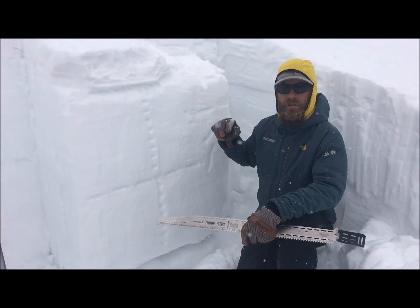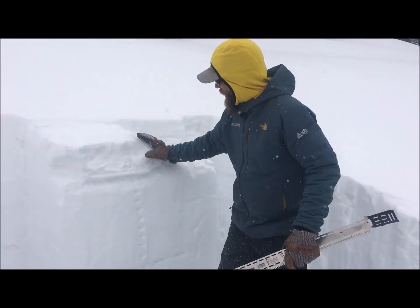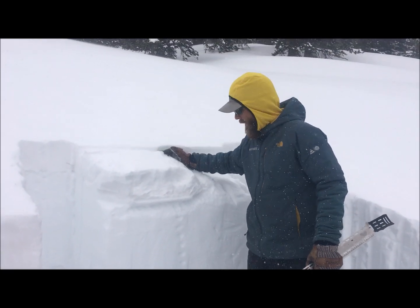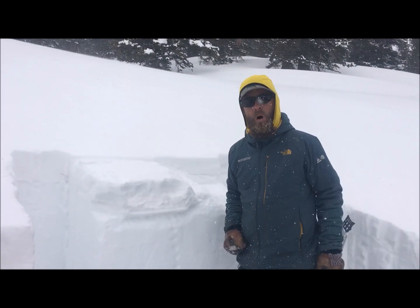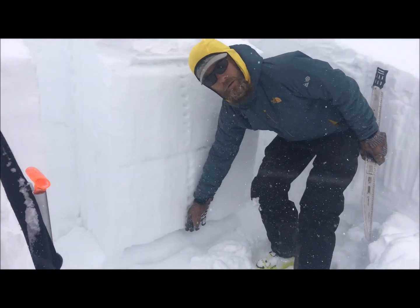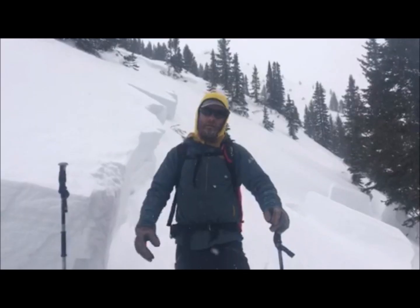In the last couple days we've been getting snow and wind, and our concern is that as this upper slab gets stiffened from the wind, triggering a slide in the upper snowpack propagates wide, travels far, heavy enough to create a failure deeper in the snowpack and one of our persistent weak layers.